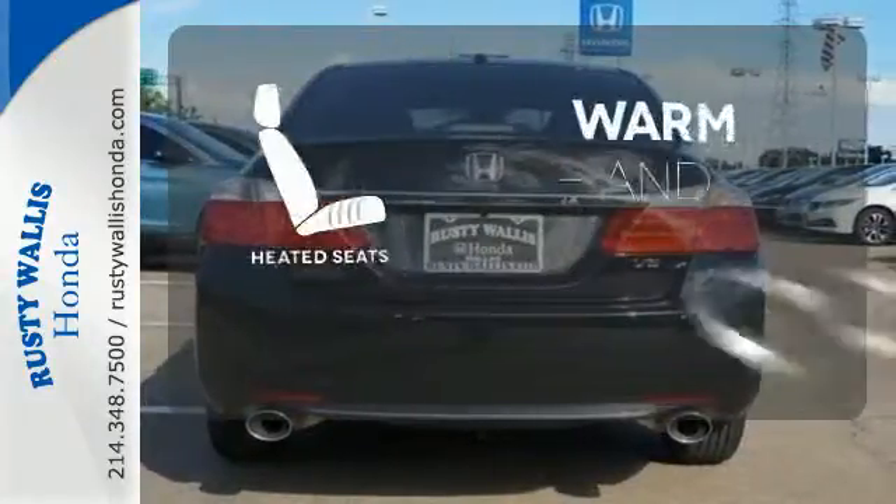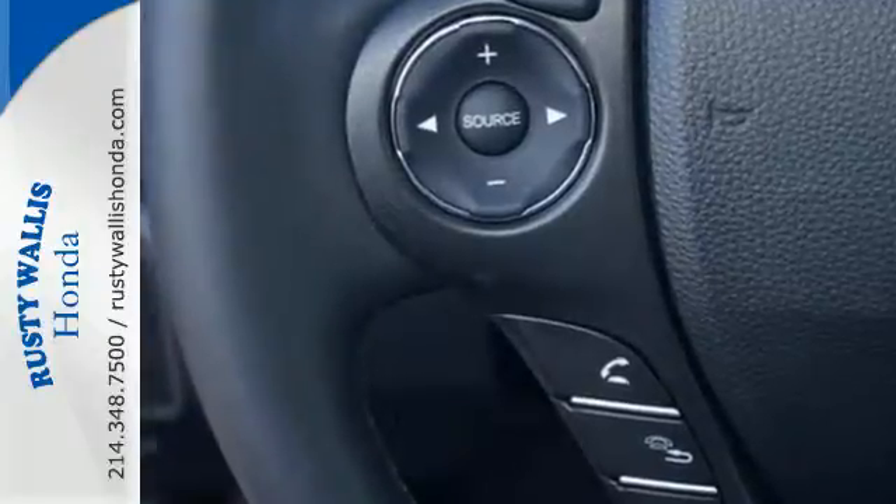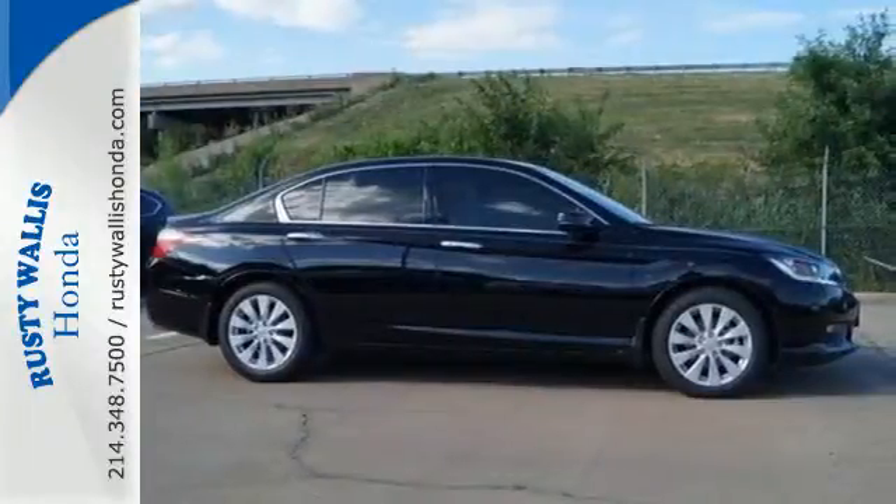Wrap yourself in the comfort of heated seats. Year after year, the Accord is showered with awards and praise. Come see why today.